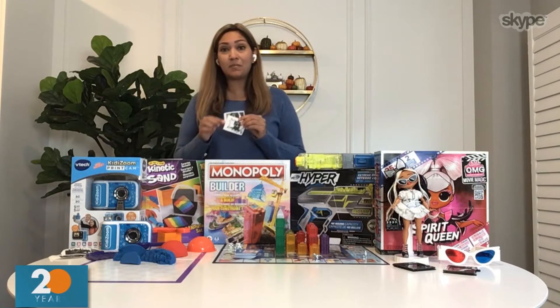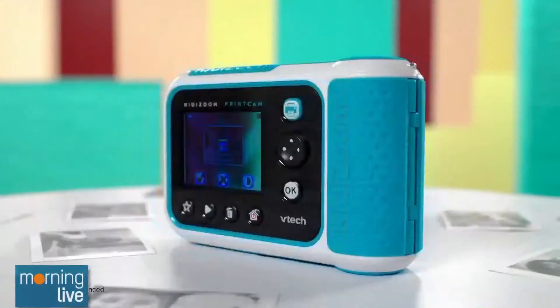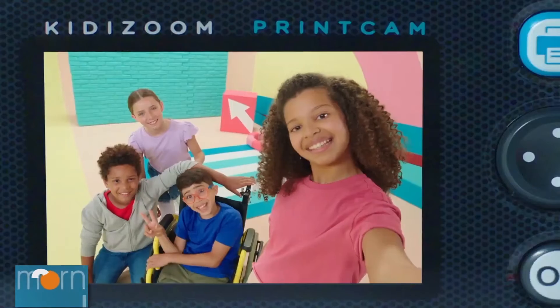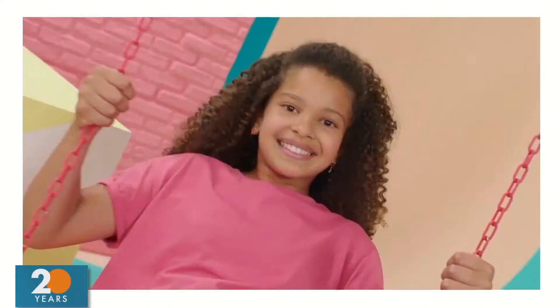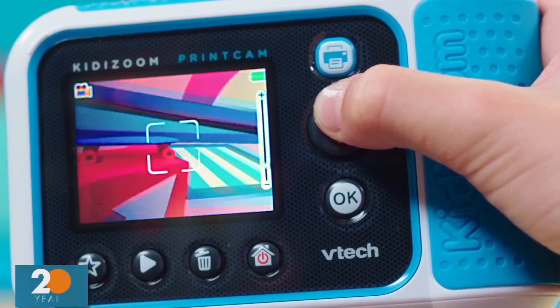The first is the VTech KittyZoom Print Cam. Kids can click and print photos immediately. Kids love having their own camera, and what I love about this is it includes a lot of paper, but kids can also add fun borders and filters. It's a great first camera. Because it has so much paper, they're going to be capturing all the holiday memories for you.